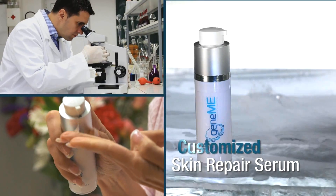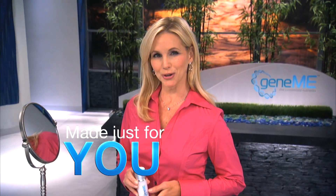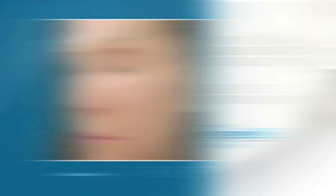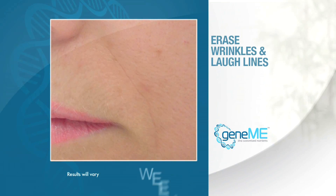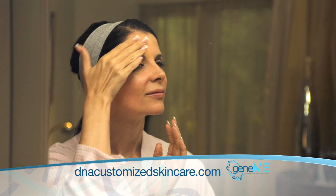Introducing GeneMe, the first and only customized skin repair serum. GeneMe is made just for you — to repair sun damage and age spots, reduce irritation, erase wrinkles and laugh lines, restore firmness, elasticity, and that radiant healthy glow.